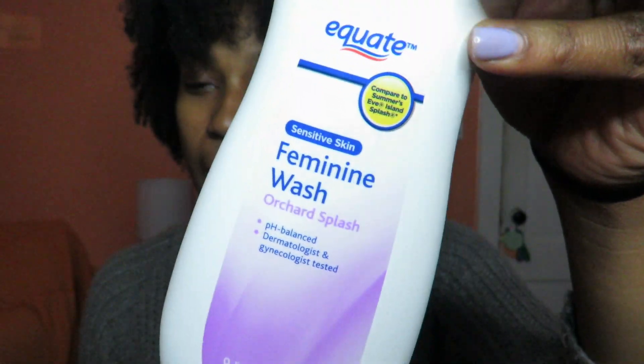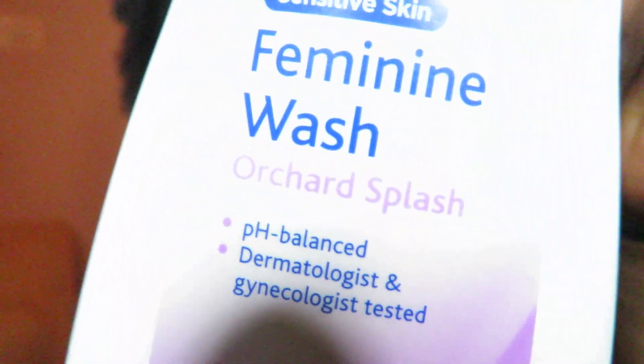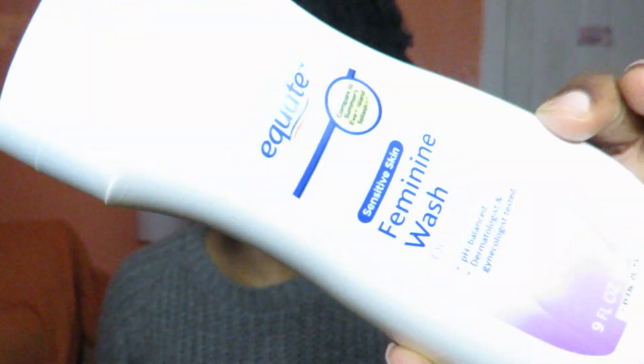First and foremost, I mentioned this in my hygiene haul — the one I did at Walmart. This is the feminine wash in the fragrance Orchid Splash. So this is the first empty that I have. It smells really good — it has like a light powdery baby scent. This is actually the first feminine wash I ever purchased because before I was just using regular soap, but I do like this and I would repurchase it. It has nine fluid ounces and it lasted me a very long time. You can find this at Walmart for about two to three dollars.